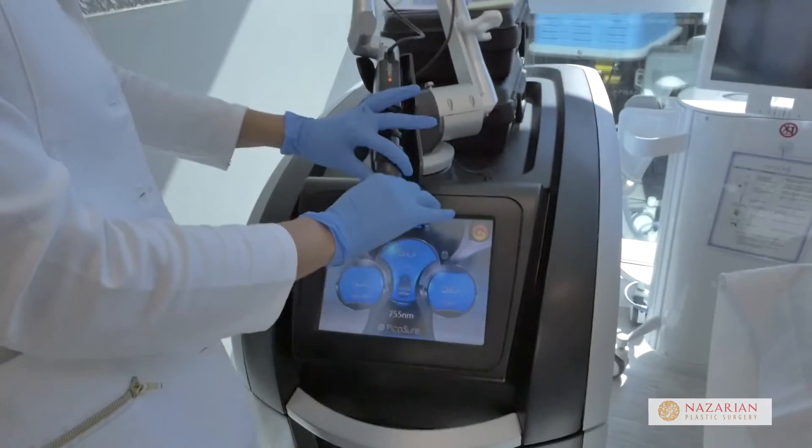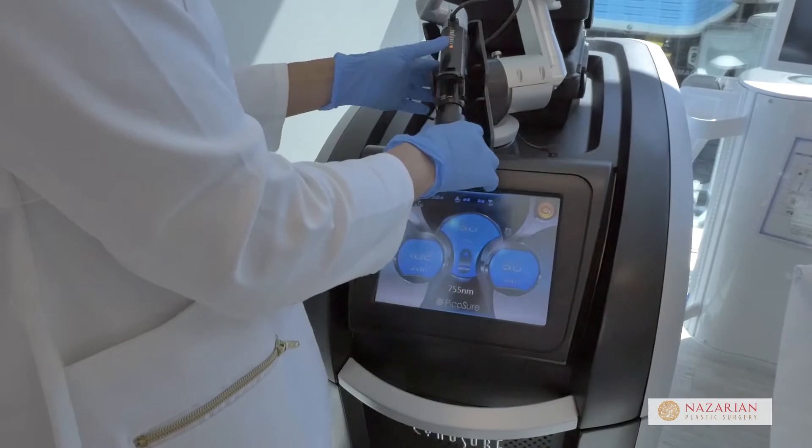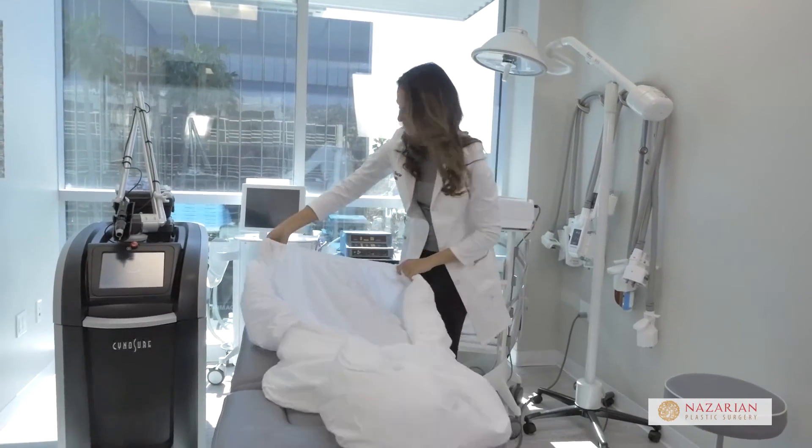Unlike all the other tattoo removal lasers, PicoShore is acoustic, not thermal, which means it mechanically explodes the pigmented cells, and then your own body comes in and cleans out injured cells. Whereas the other technologies are actually burning through the pigment, causing a lot more collateral damage to the untattooed healthy skin surrounding the tattooed skin.